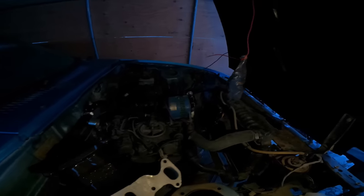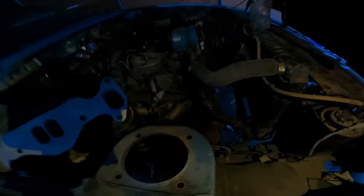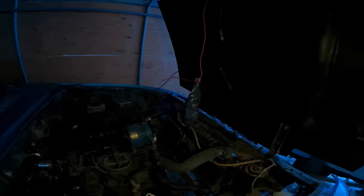So there she is — the 1981 Mazda RX-7 with the stock 12A, minus the Racing Beat header.